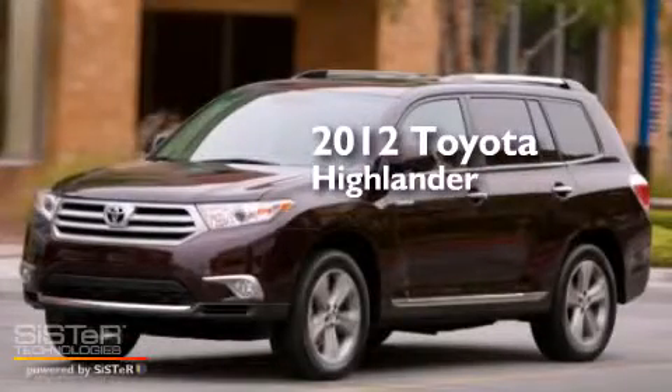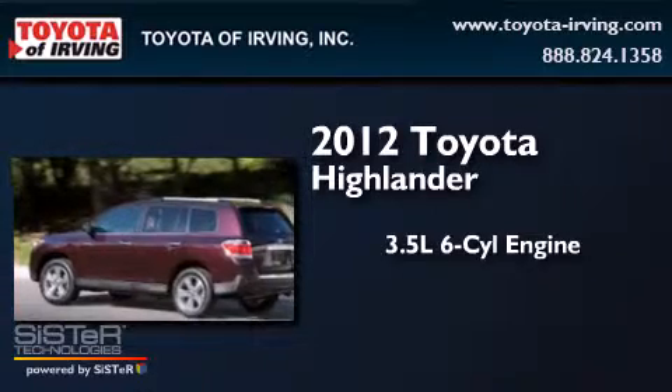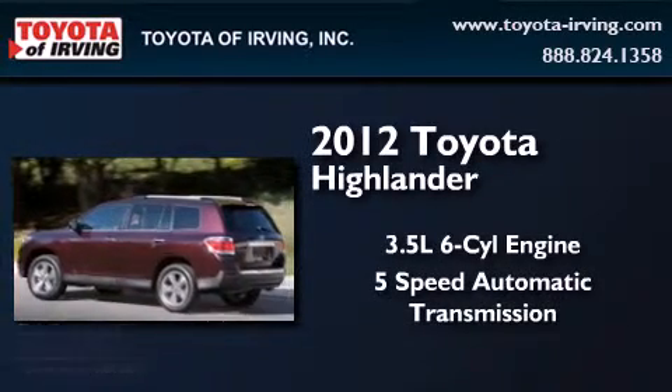This is a 2012 Toyota Highlander. It has a 3.5 liter 6-cylinder engine and a 5-speed automatic transmission.